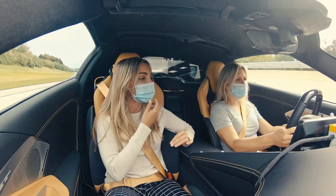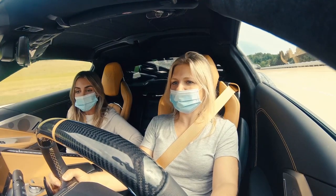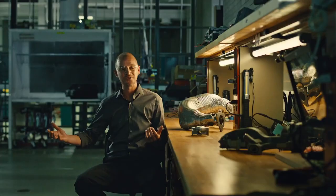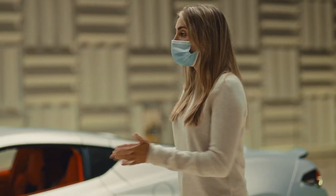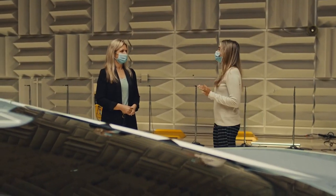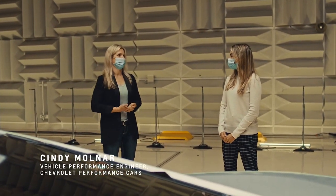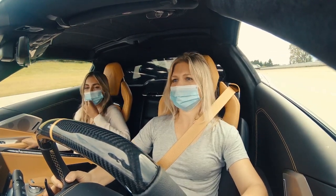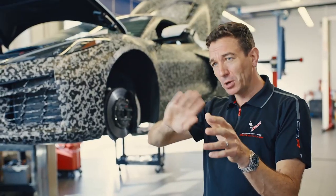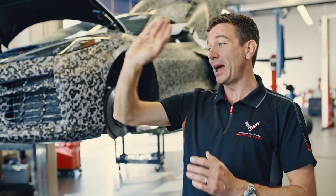Having a C8 Stingray myself with the Z51 package, just to see the RPM go to 8,500 — it's actually 8,600. Most of us are used to shifting a V8 around 6,500 to 6,600 at the highest. The LT6 will rev to 8,600 RPM. From 7,000 to almost 9,000 was a whole different range that not many people get to experience. And it makes power the whole way up, so even when you're up in those higher RPM ranges, you could still feel it pulling. It's just instant — the power keeps building all the way to the red line.